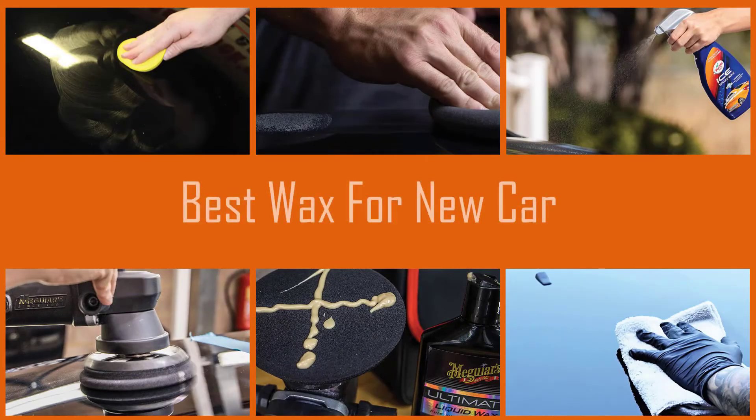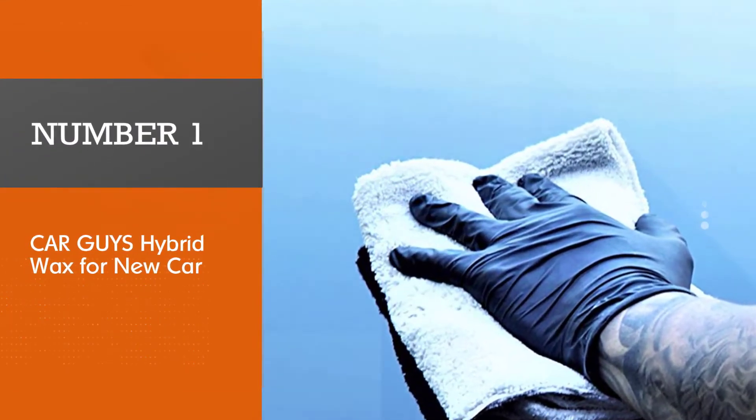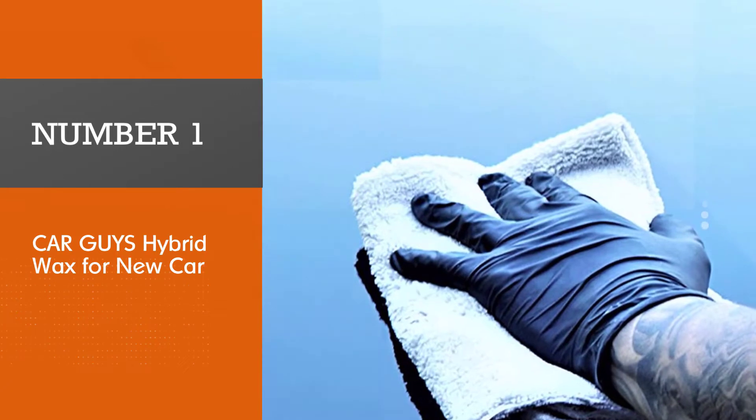When you wax your car regularly, you can help protect the paint and keep your vehicle looking new. Here are the best waxes for new cars in the market. Number one, most popular: CAR GUYS Hybrid Wax for new car.